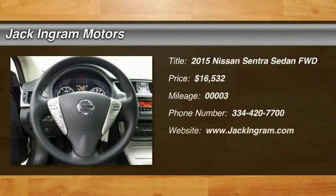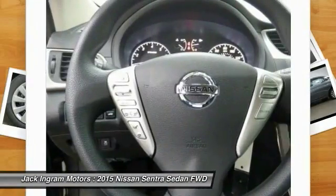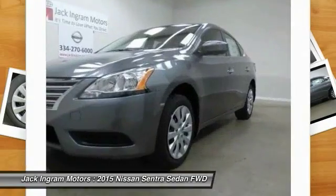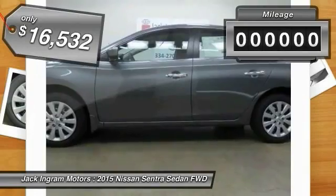The 2015 Nissan Sentra, with its spacious and versatile interior and stellar fuel efficiency, is the obvious choice for anyone who wants to enjoy a stylish and comfortable ride. It is priced below $20,000.